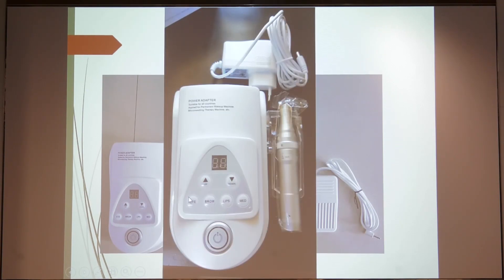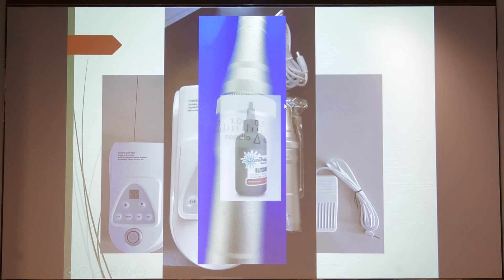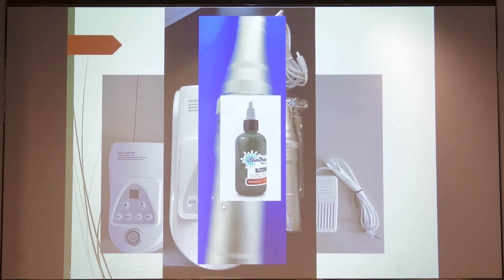You need to go to the eye settings and adjust the speed of the needle, attach the needle, and then adjust the depth of the needle. You can use any commercially available tattoo liquid or tattoo dyes, but this particular brand works very well.